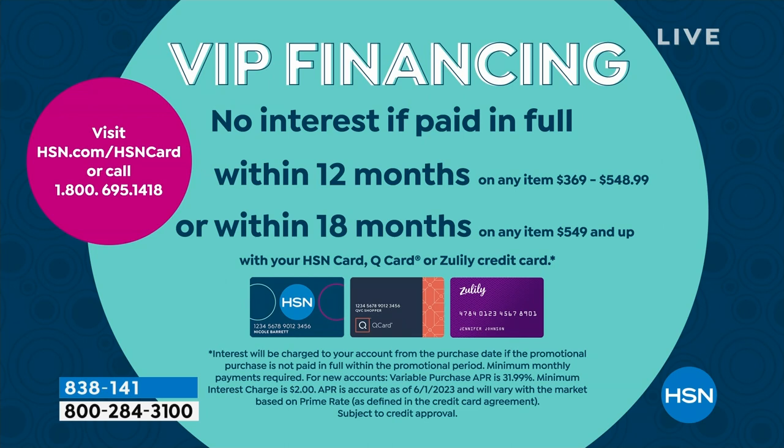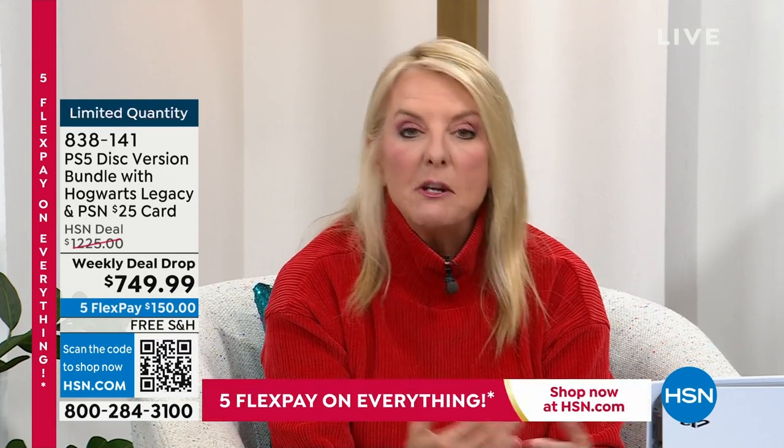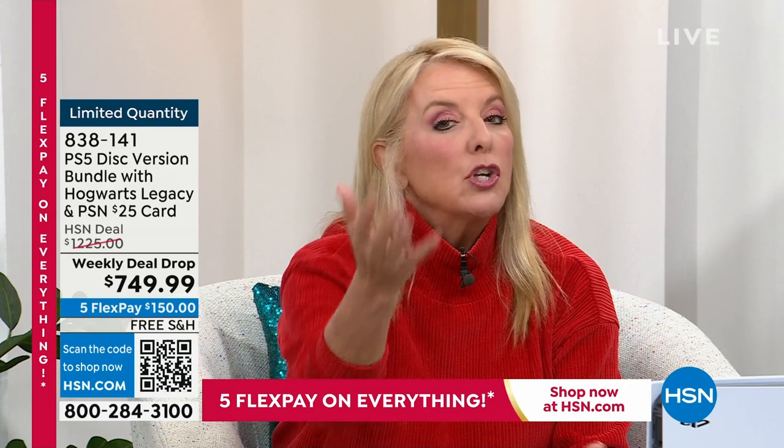That's a great option. And we do not add interest to that — if you pay it off in 18 months, unlike every other credit card that charges you interest every month, we don't. With your regular credit card, we also have FlexPay, which means five months to pay it off using your normal credit card.